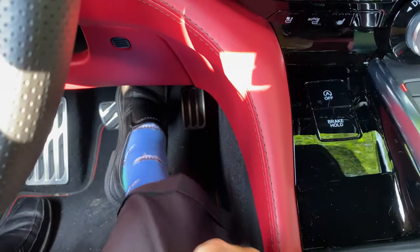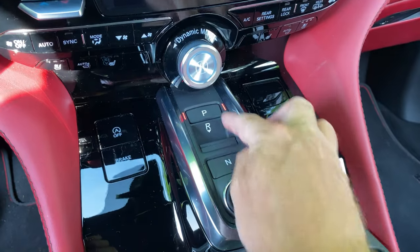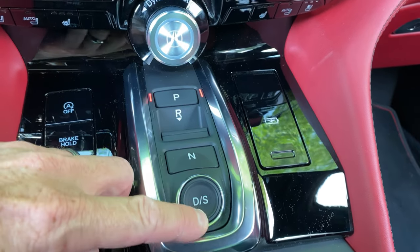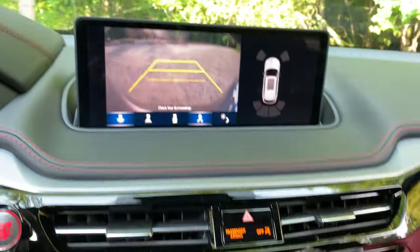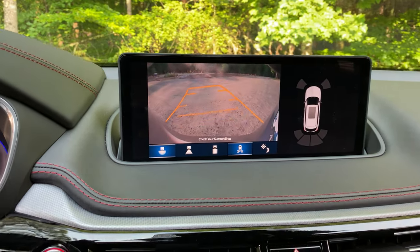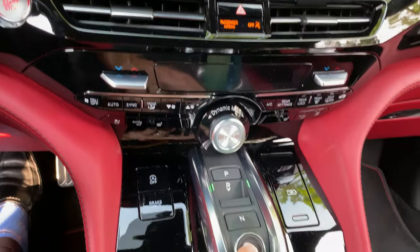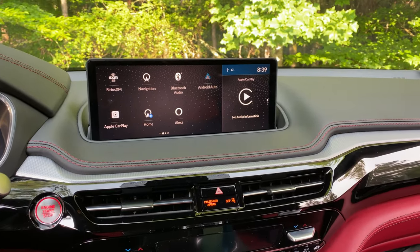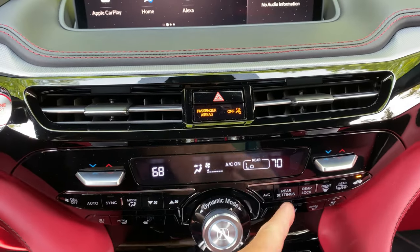There's a very unique system for Park, Reverse, Neutral, and Drive — very cool and intuitive. Drive and Reverse are easy to access, and the backup camera view comes up when you go into Reverse — handy in parking lots. Air conditioning has dual temperature controls and rear settings as well. You can actually lock the rear controls so small children can't play with the temperature settings.